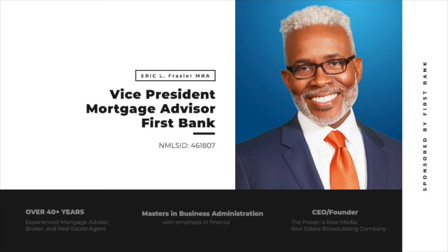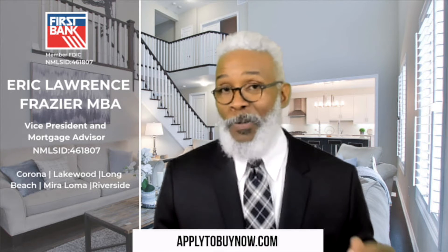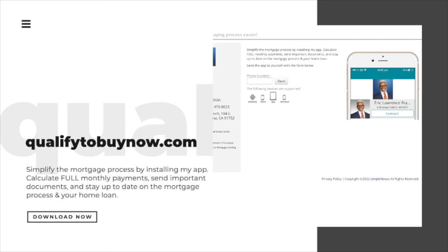I have a Master's in Business Administration with an emphasis in finance, and I know how to provide great advice in selecting the right mortgage program. Reach out to me directly at 714-475-8629, or email eric.frazier@fbol.com. If you want to get started right away, go to applytobunow.com to start your application. To download my mobile app and get more information, visit qualifytobynow.com where you can also schedule an appointment.